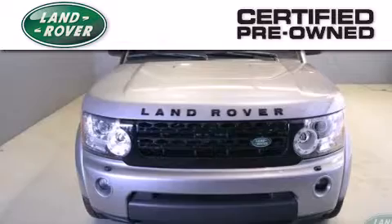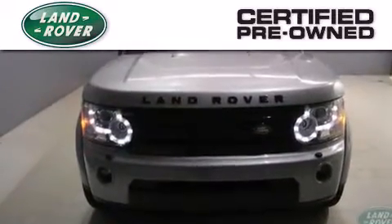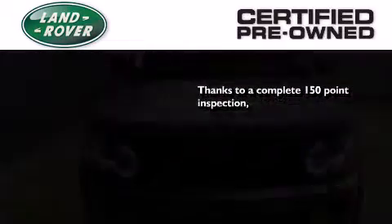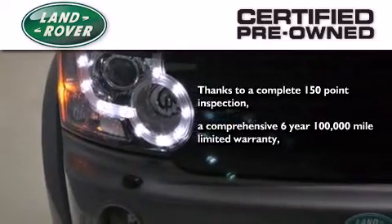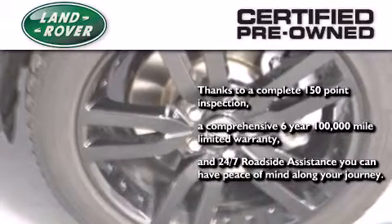When you purchase a certified pre-owned Land Rover, luxury, capability, and confidence are yours. Thanks to a complete 150-point quality assurance inspection, a 6-year, 100,000-mile limited warranty, and 24-7 roadside assistance, you can have peace of mind along your journey.